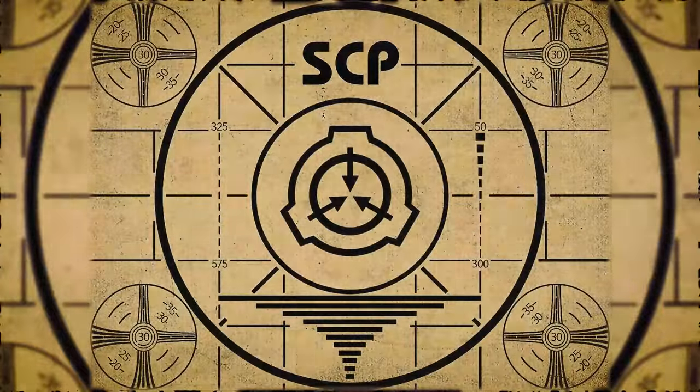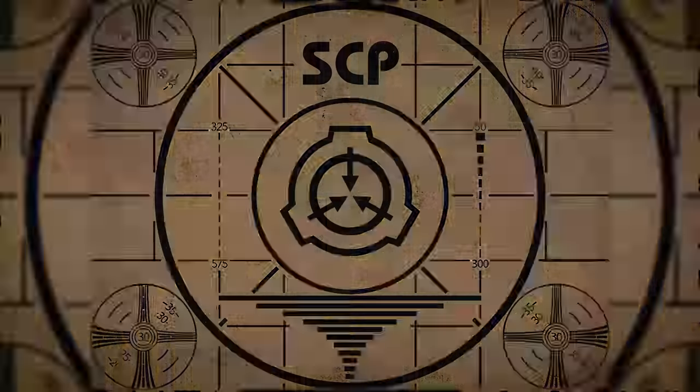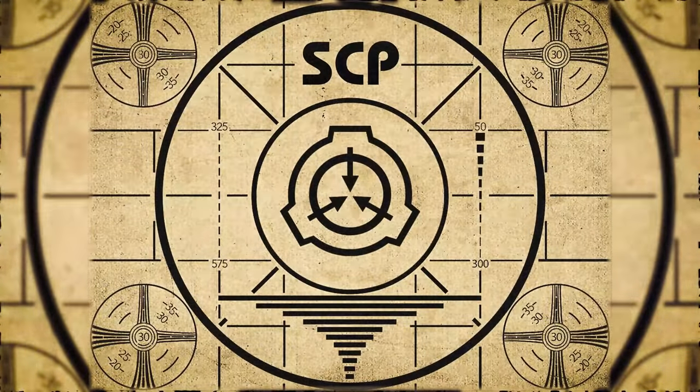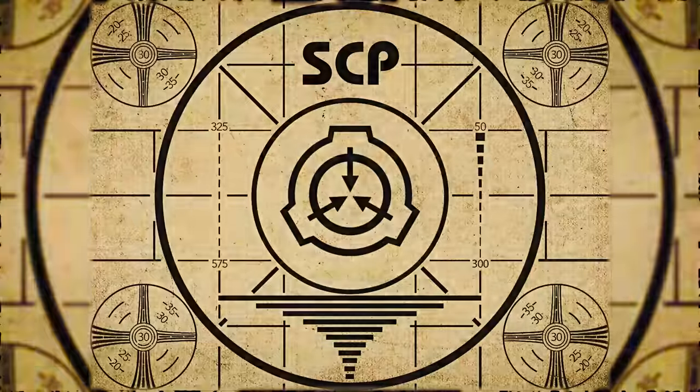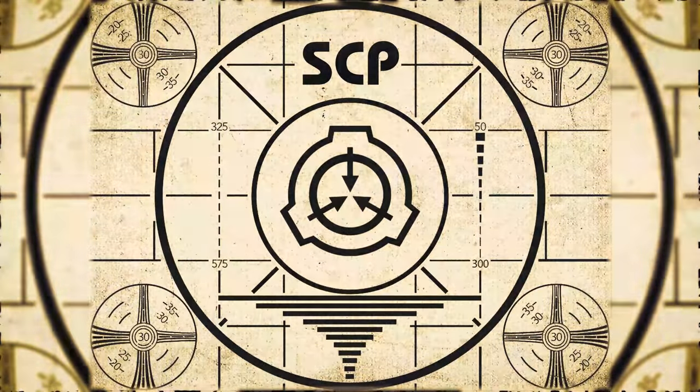If you missed the previous orientation, go watch SCP-737 Hungry Train right now. Or for the complete course, watch this playlist.